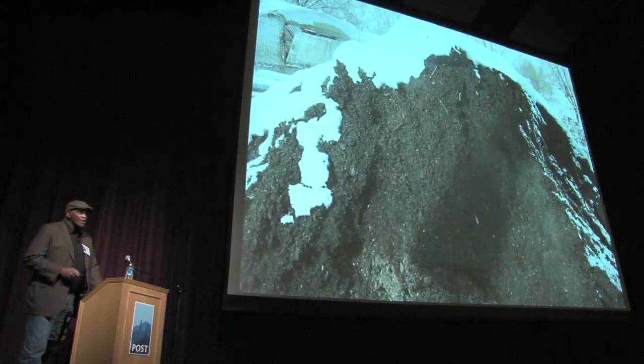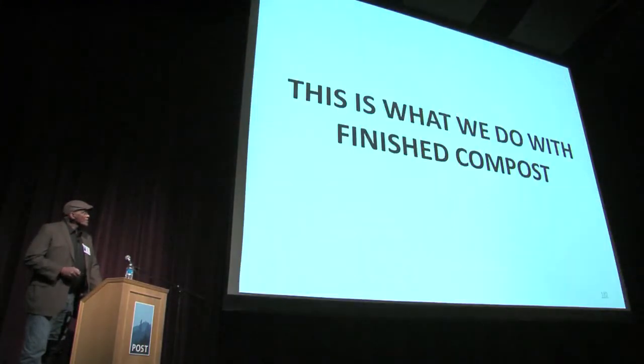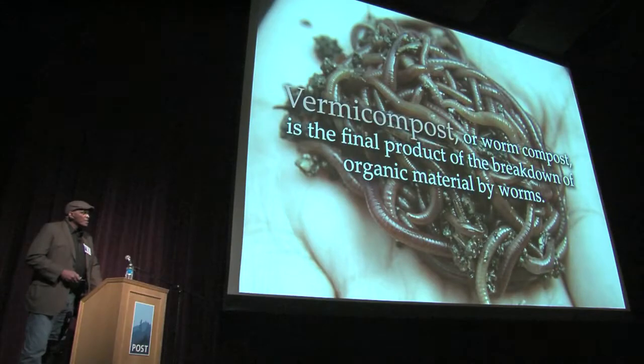7,000 pounds that started with just 30 pounds. That's the finished product, and this is what we do with the product in our system. We're able to feed the worms our compost.